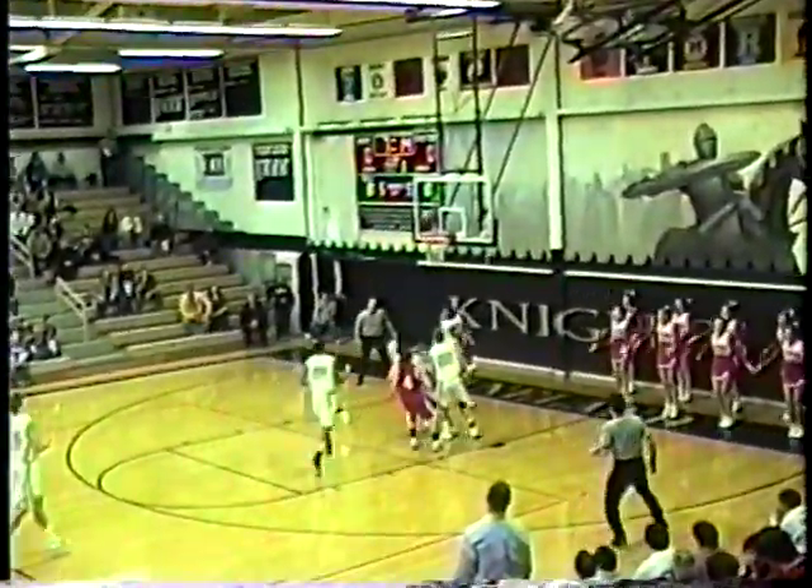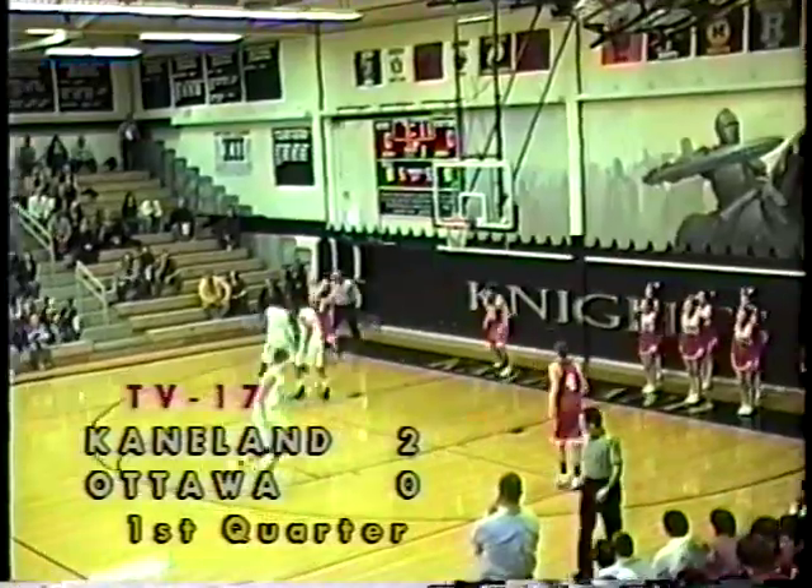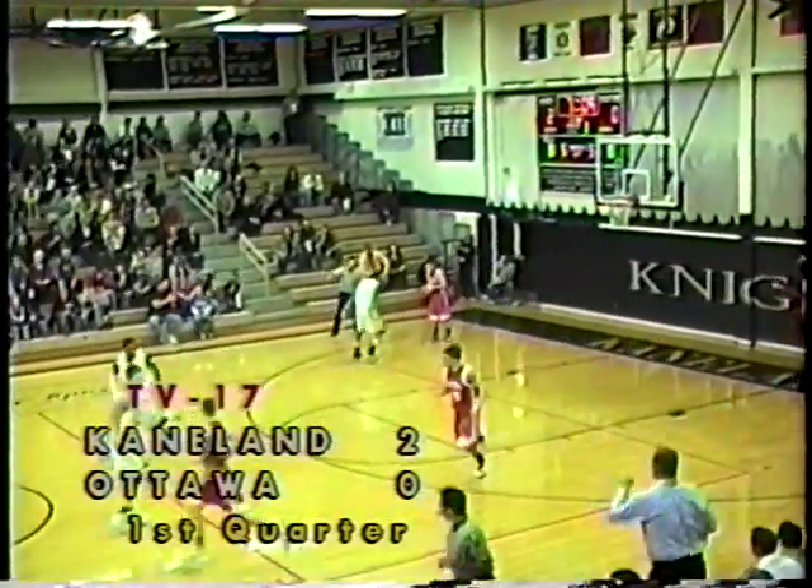Ottawa trying to get it over the timeline, it's turned over. Kaneland with it, two on one — Neal goes up and good! Marcel Neal with the first basket for Kaneland, 2-0.